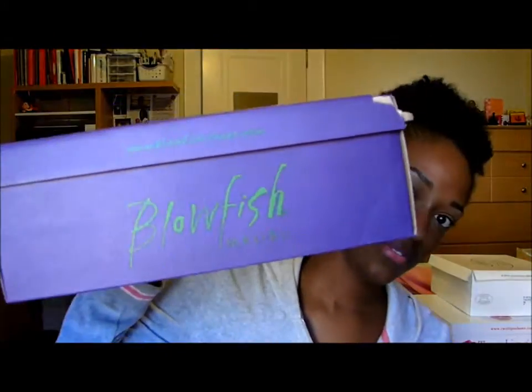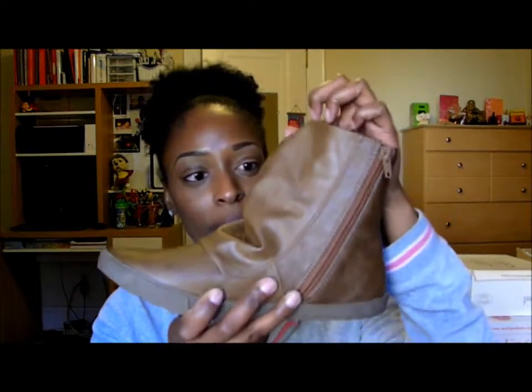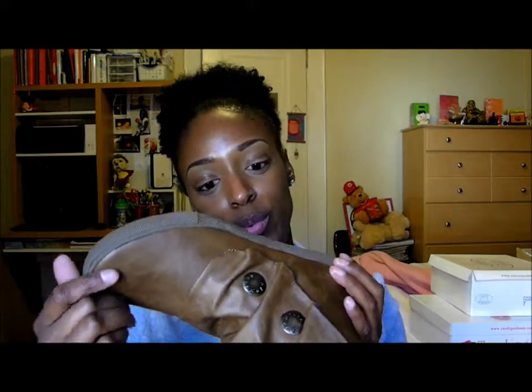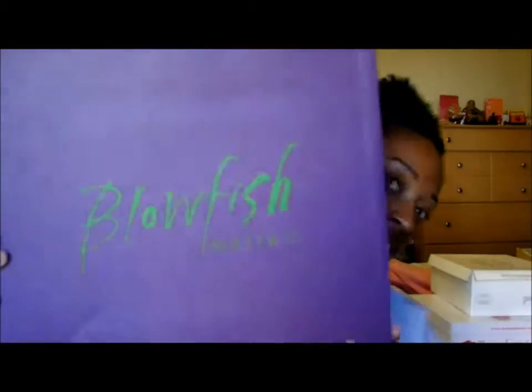The next pair is also from Blowfish. I do love Blowfish shoes. These are some casual boots — I love boots. I have like two other pairs like this that are kind of flat, but I like these because they're like a leather kind of material, so they're great for winter and fall. These were $24.99 at Marshalls as well.